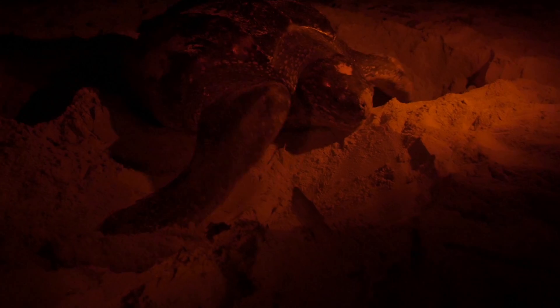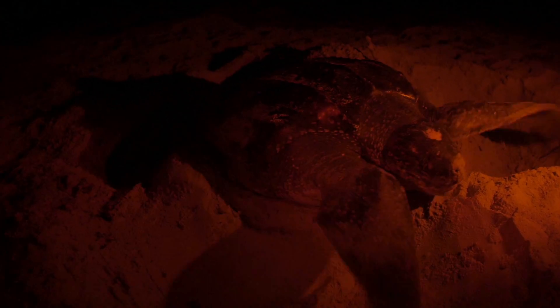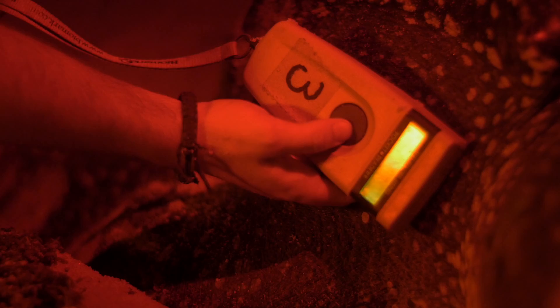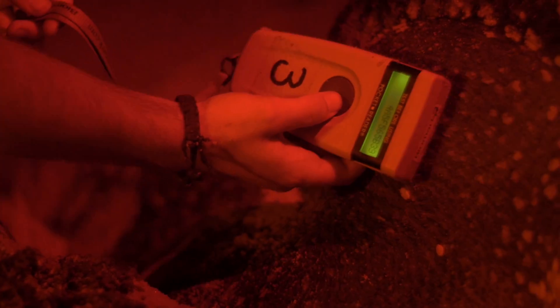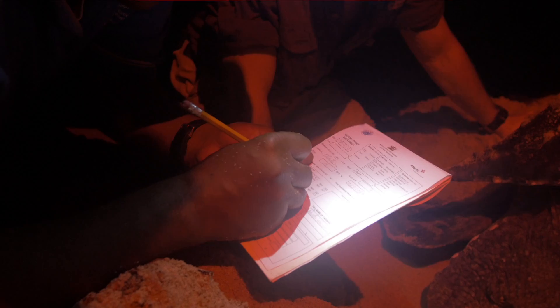We are assisting the researchers in a very important study. They're trying to find out the nesting patterns of these turtles and to do so they must collect some very important data. First, we take a scanner and look for a microchip in the animal's shoulder to see if this particular turtle has been examined before. The scanner is giving us a number, which means at some point another researcher has worked with this turtle and placed that microchip just under the turtle's skin.